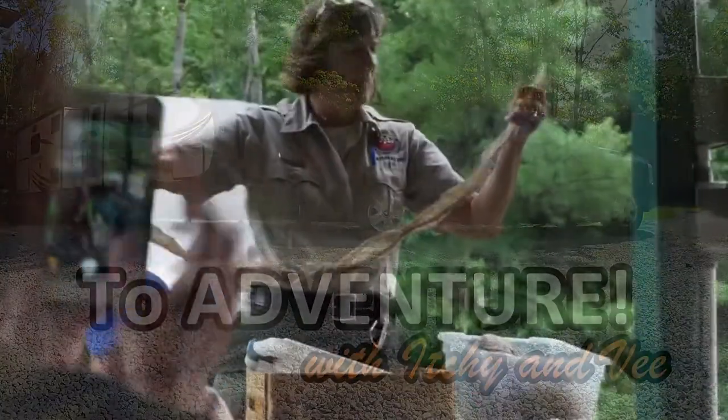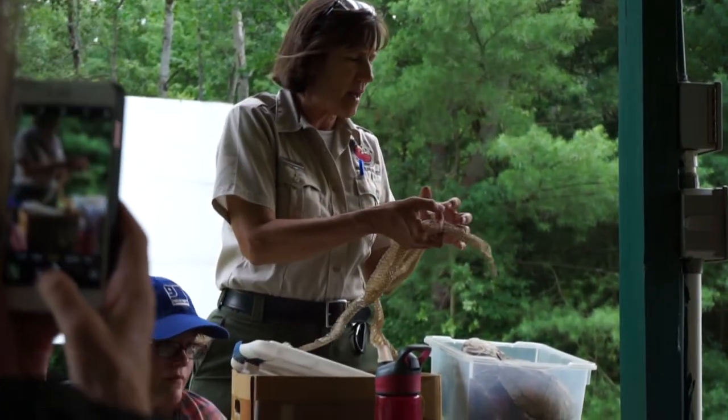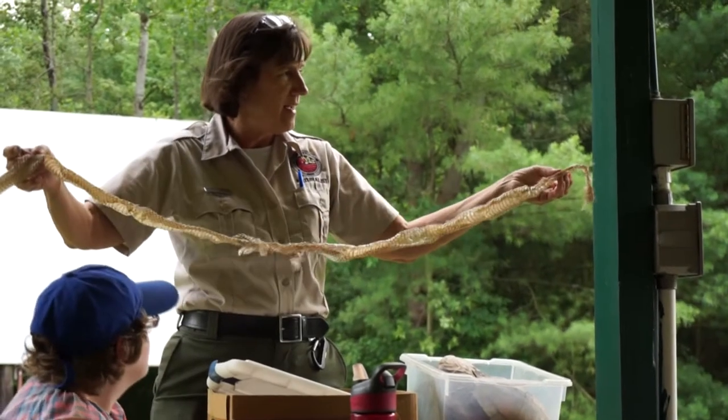I saw that black rat snake — it's about six feet long. If you look at it, I'll pass it around; there are scales covering the eyes here. So try to be delicate with it. I really want it to stay in one piece because this is pretty impressive if you're looking at it.